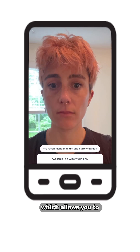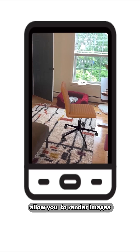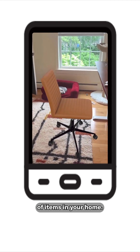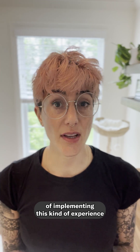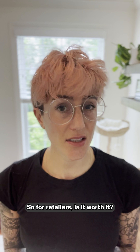Think of the Warby Parker app, which allows you to try on glasses virtually through the screen, or furniture companies that allow you to render images of items in your home. At the same time, the cost of implementing this kind of experience can be pretty high. So for retailers, is it worth it?